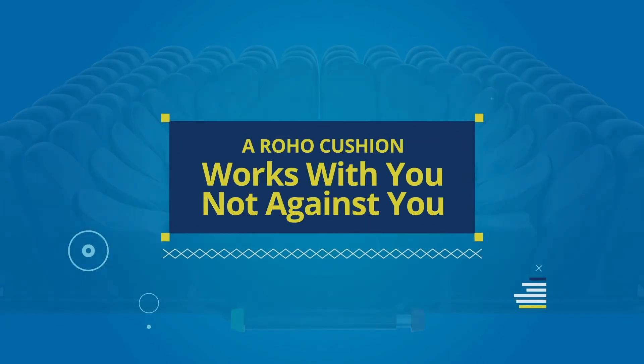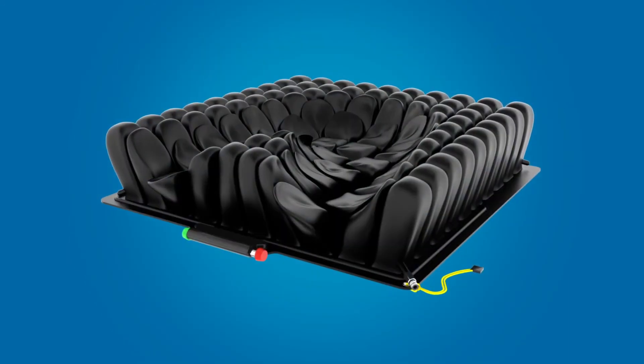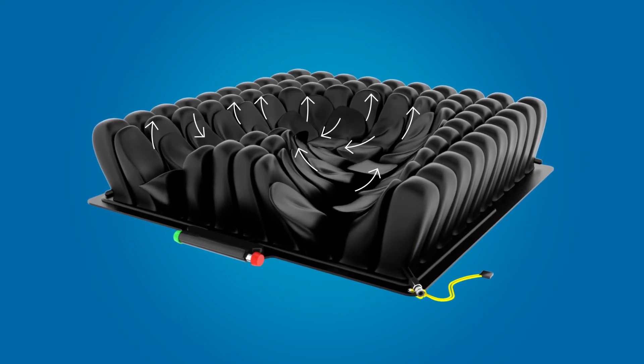A Roho cushion works with you, not against you. The smooth surface reduces shear and friction without compromising your safety and comfort.